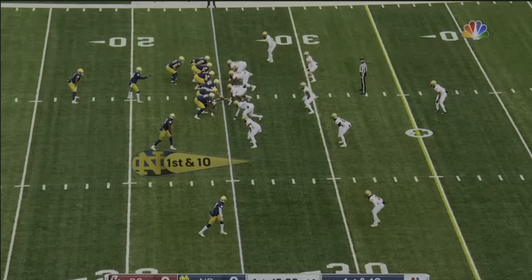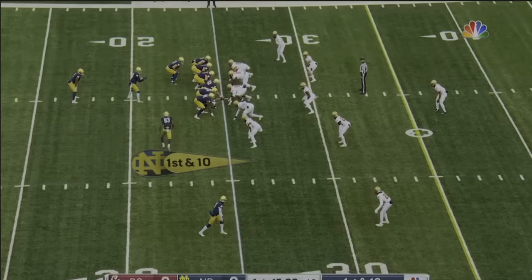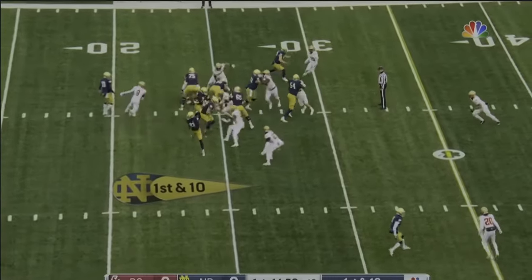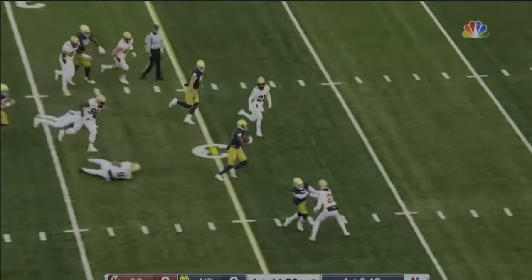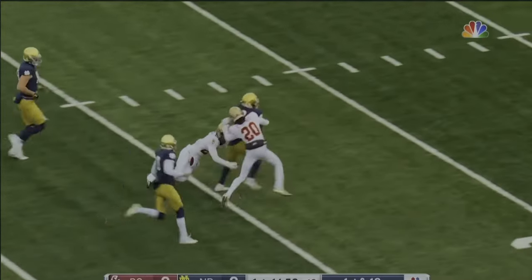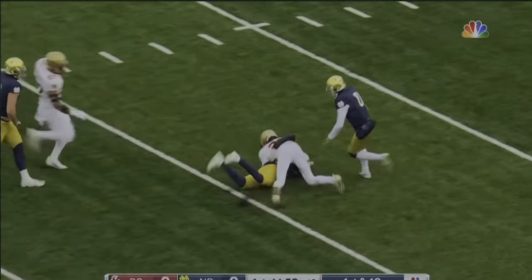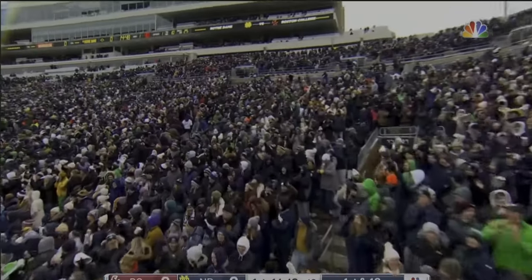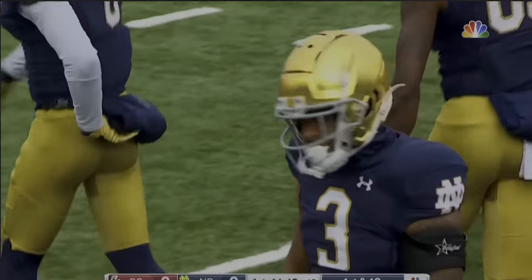Logan Diggs starts as the running back. The give does go to Diggs, and a huge hole is opened up straight up the middle. Diggs with a stiff arm and well into BC territory inside the 25-yard line before DeBerry finally drags him to the ground.